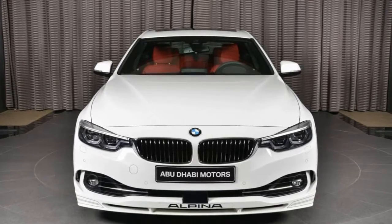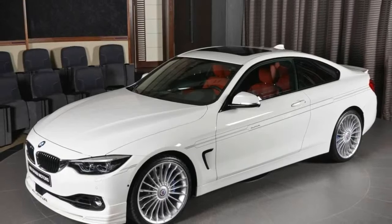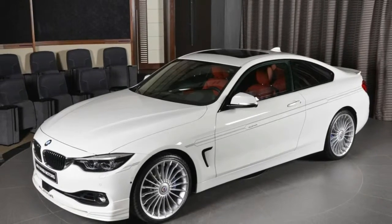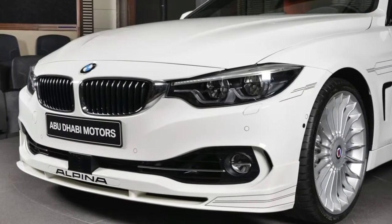The Alpina B4S Biturbo makes for an elegant M4 alternative. As awesome as the BMW M4 is, if you're craving exclusivity, opting for an Alpina-tuned 4 Series should help you stand out more among the crowd.